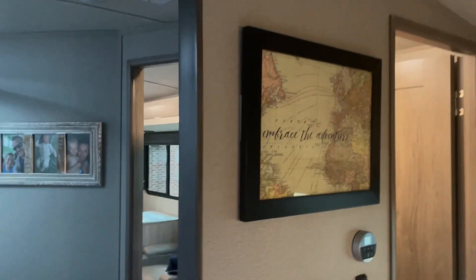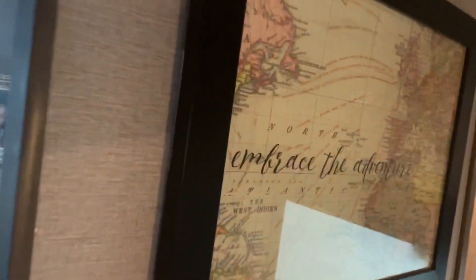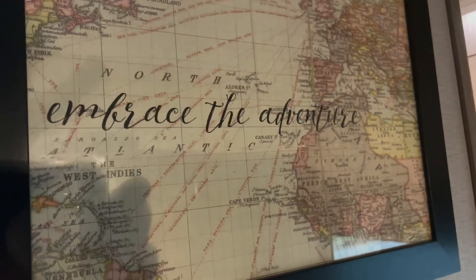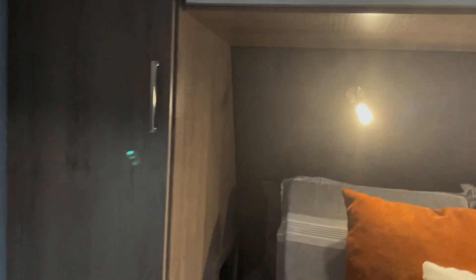We are going to put a TV above that window. And then check this out — what does it say? Embrace the adventure. That's our favorite piece in our RV. We love to wake up to it and fall asleep to it every day. It is our name, so we absolutely love it. Our kids use those as stepping stools into our bed in the morning, so it's awesome for them.